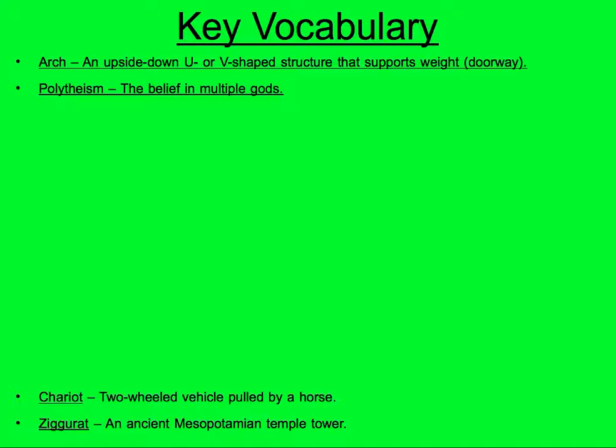Polytheism: the belief in many gods. Poly means many, theum means belief. Polytheism.